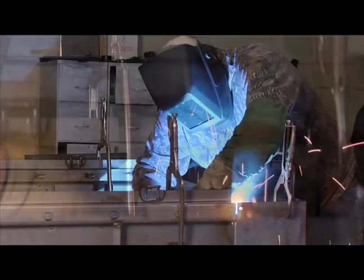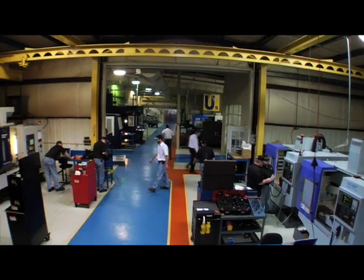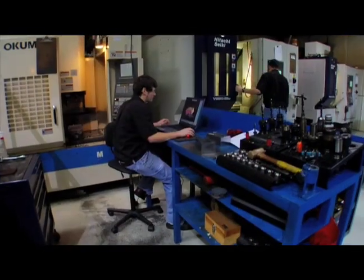We also offer custom fabrication. For custom weldments, racking, shipping containers, or any other projects requiring specialized welding and fabrication services, remember Pyramid.